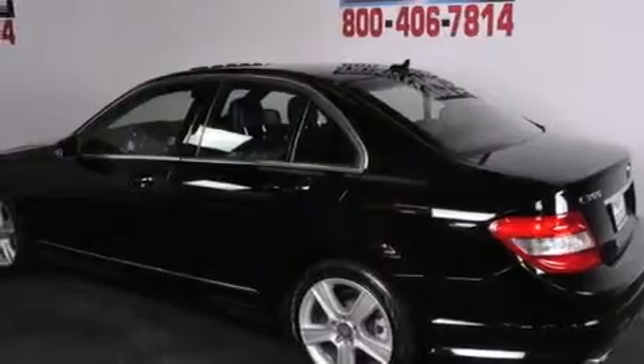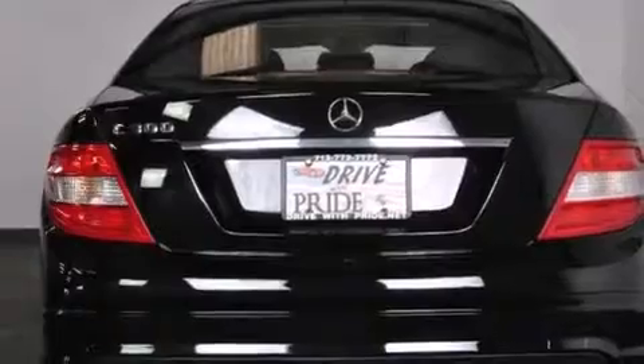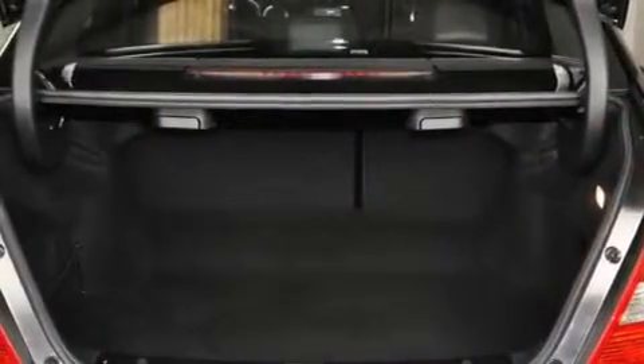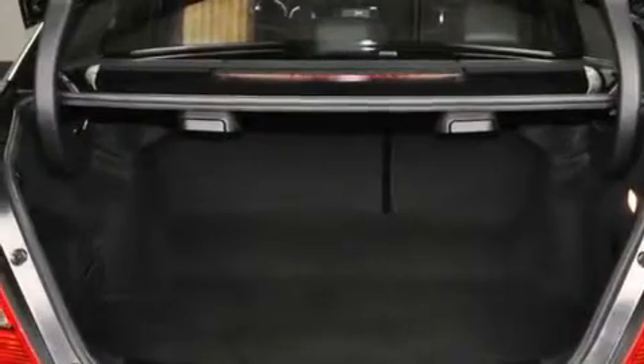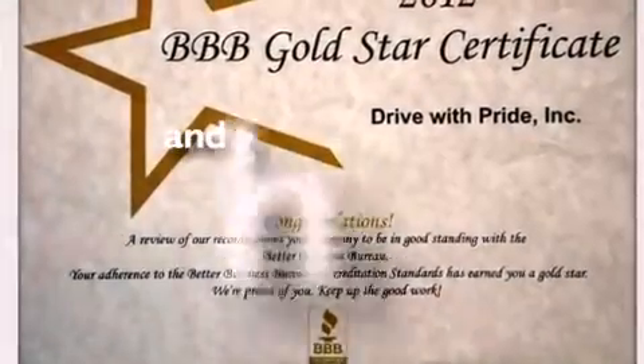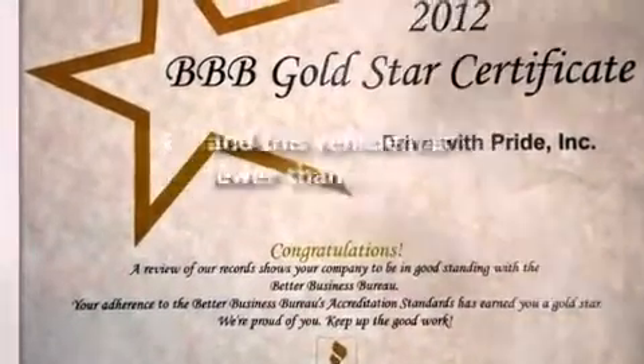The following features are also included: a pollen filter, cruise control, a rear window defroster, interior wood trim accents, side curtain airbags, latch-ready child seat anchors, rear seat childproof door locks, stability control, heated side view mirrors, and this vehicle has less than 25,000 miles.